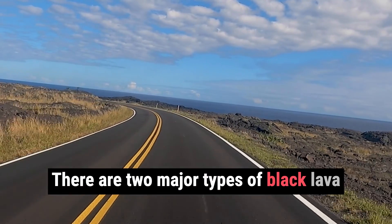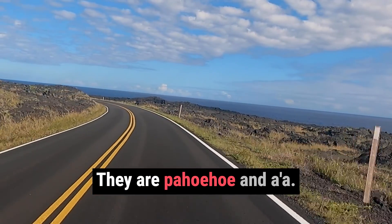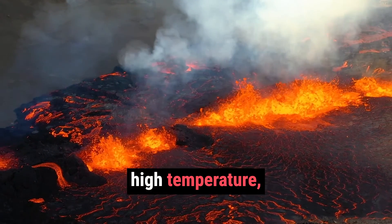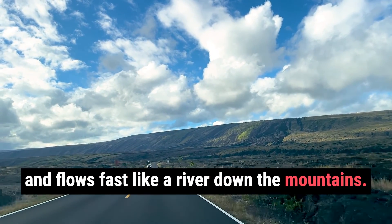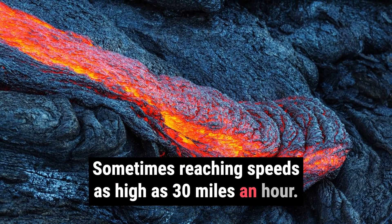There are two major types of black lava to keep an eye out for while you're at the park. They are pahoehoe and a-a. Pahoehoe lava erupts at an extremely high temperature, about 2200 degrees Fahrenheit or 1200 degrees Celsius, and flows fast like a river down the mountains, sometimes reaching speeds as high as 30 miles an hour.